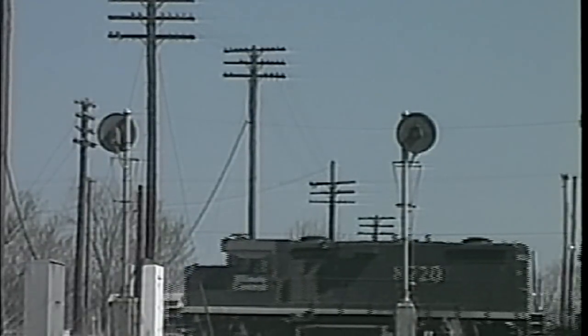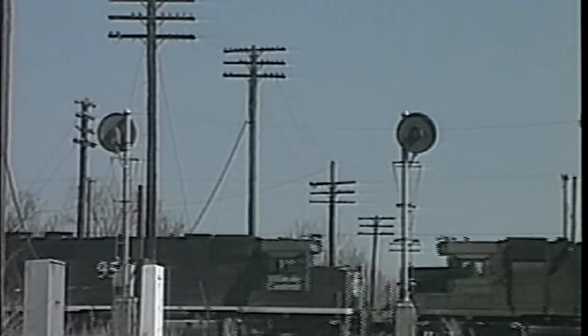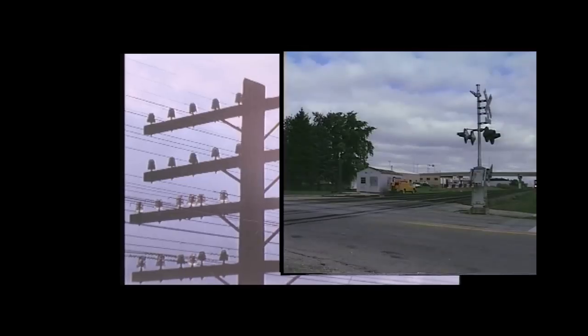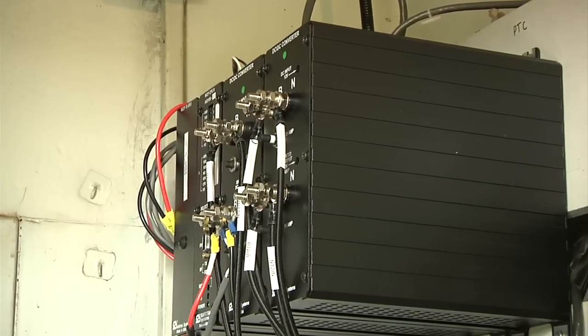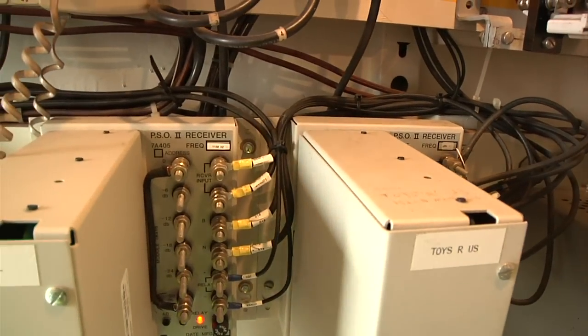Beginning in the 1950s, Norfolk Southern began signal system replacement programs that led to the elimination of pole lines. By the 1980s, NS had stepped up this effort and was eliminating hundreds of miles per year, done by installing electronic track circuits and burying cables for code line, switch protection, and AC power. Later, the use of wireless systems and audio overlay equipment eliminated the need for much of the buried cable.